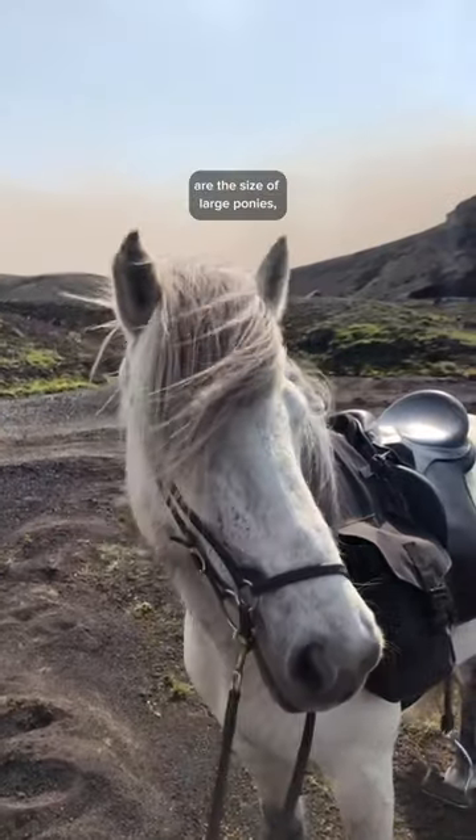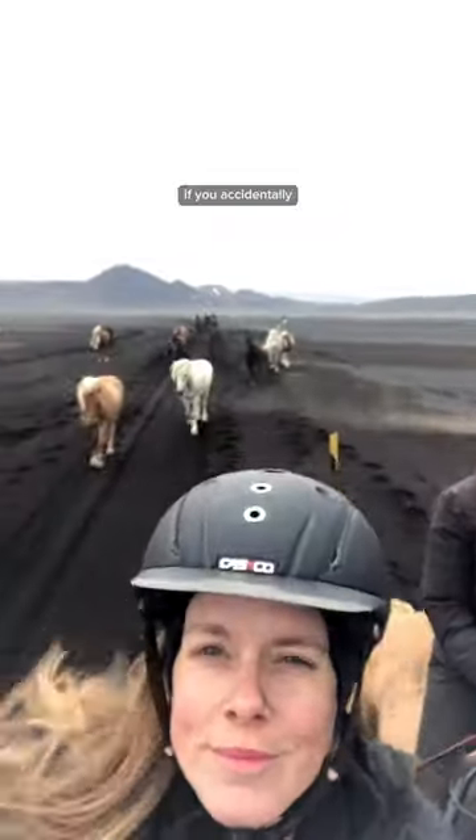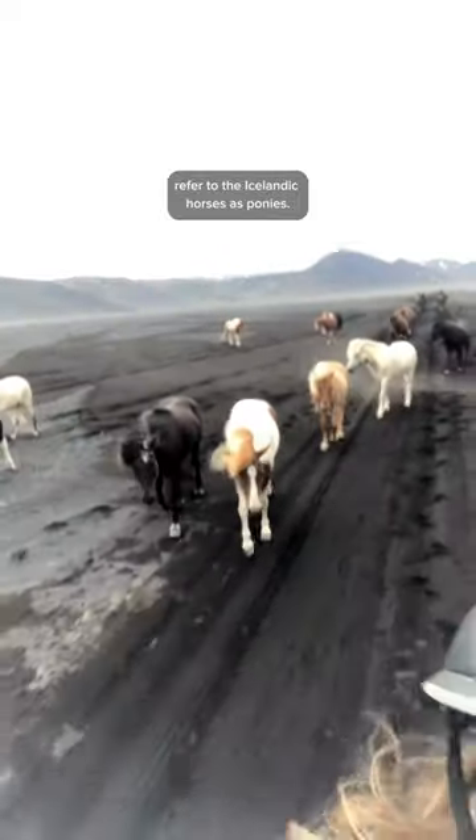Number five: Icelandic horses are the size of large ponies, but they are horses. Be aware that some locals get slightly insulted if you accidentally refer to the Icelandic horses as ponies.